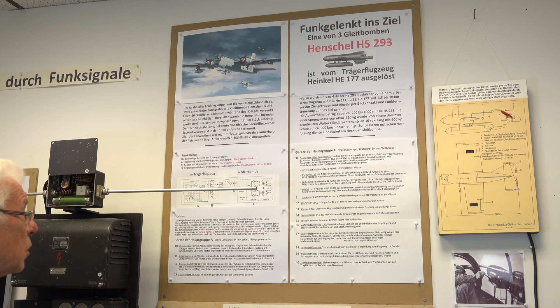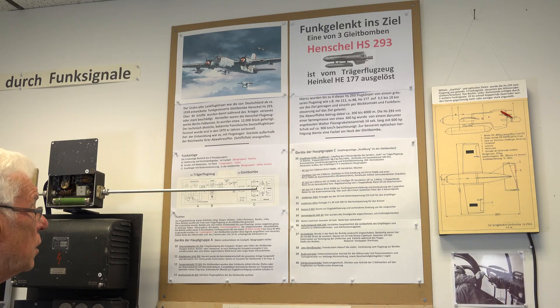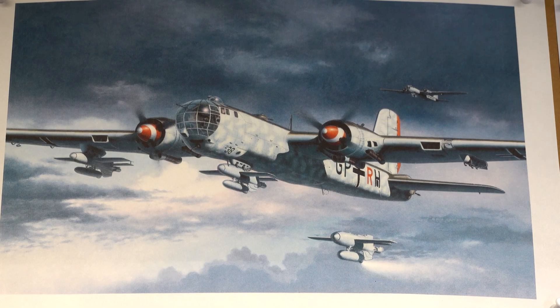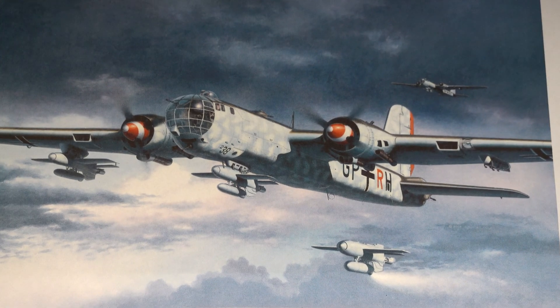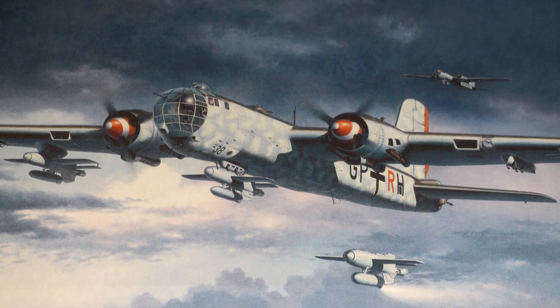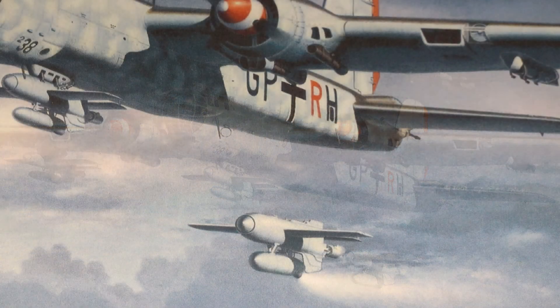The HS-293 radio-controlled rocket-boosted glide bomb could be carried under a range of Luftwaffe aircraft. As an anti-ship missile, it lacked the penetrating power to be effective against ships with heavy armour, but it was effective against merchant ships and smaller navy support vessels.